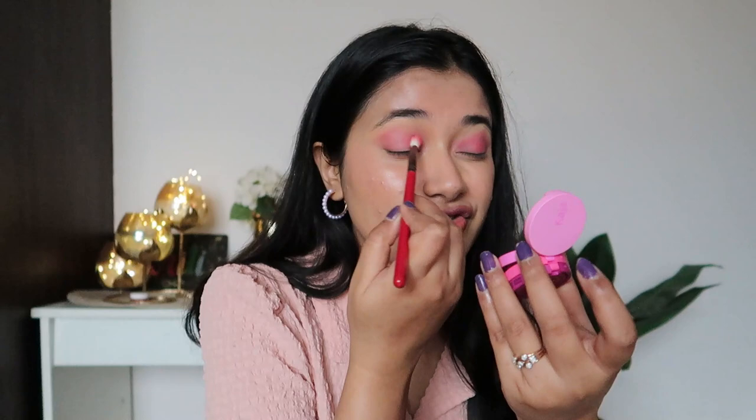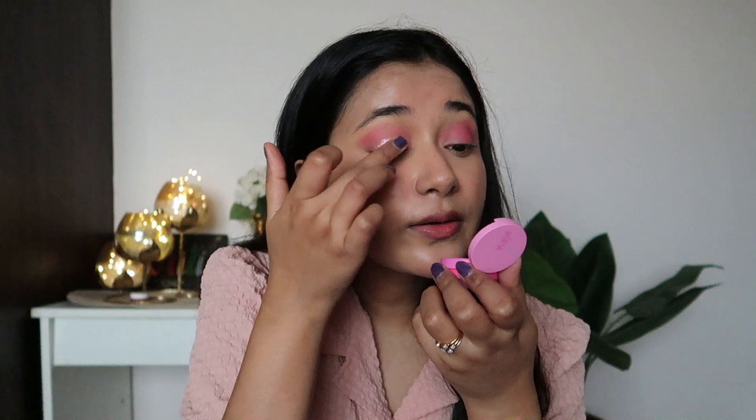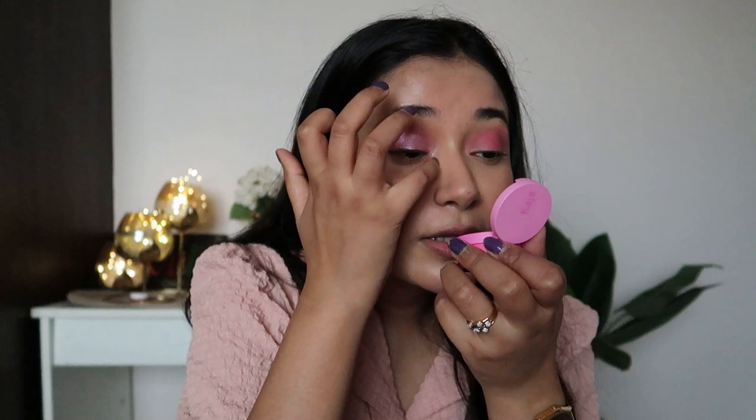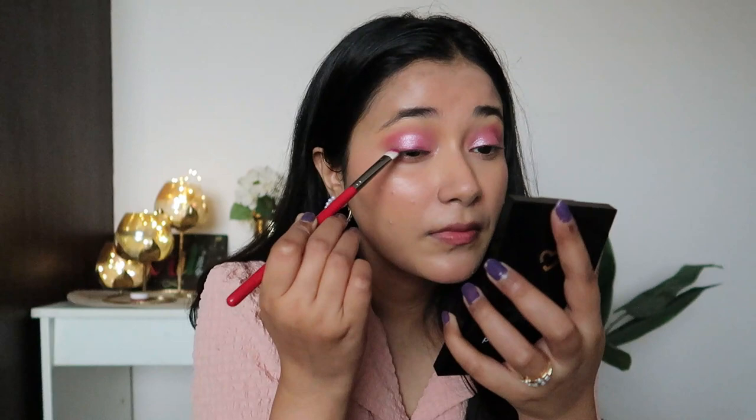I like the pigmentation on this because with bold colors, too much pigmentation can look patchy and be difficult to blend. This is just right — not too little, not too high — so I can build and customize it. I'll put this color on my lids first, then use the darker shade to create a liner situation. Oh, that is pretty! This is something my sister will love — she's not into mainstream shadows, she likes these kinds of colors. Now let's use the darker purple to create a liner.